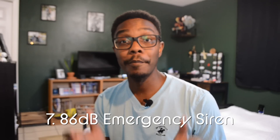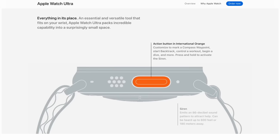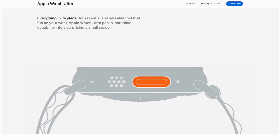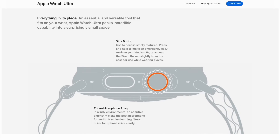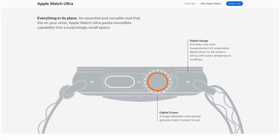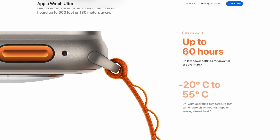The seventh most useful feature is the 86-decibel emergency siren for emergency situations — again, a no-brainer. If you're out lost or separated from your pack and need help, you've tried yelling and nobody can hear you, you can activate an emergency siren that sounds a very loud sound audible from pretty far away and can help people locate you when you're lost hiking or lost at sea.